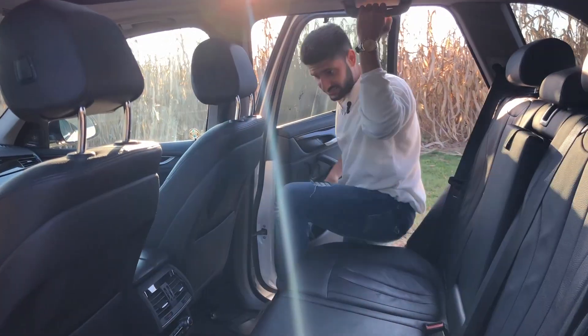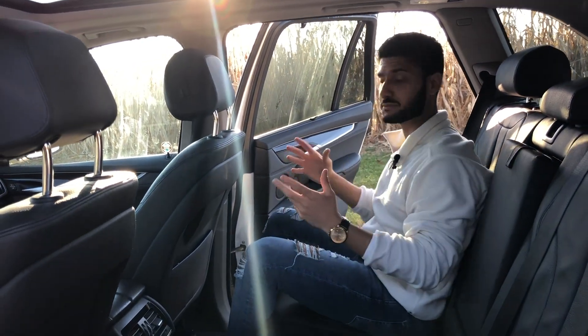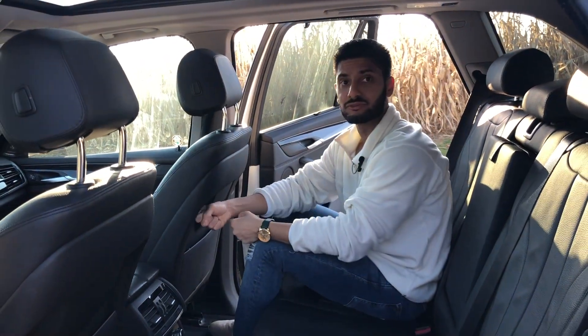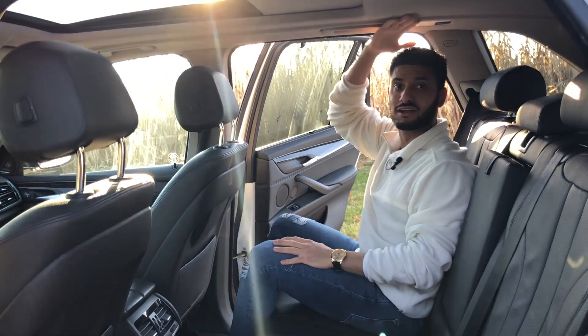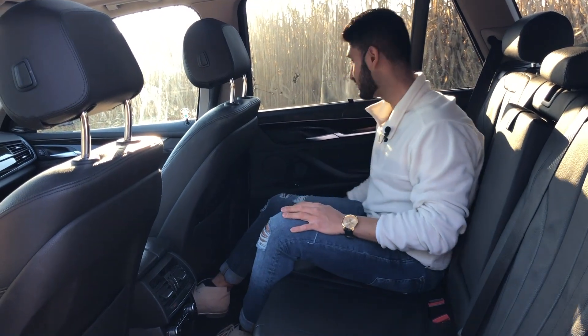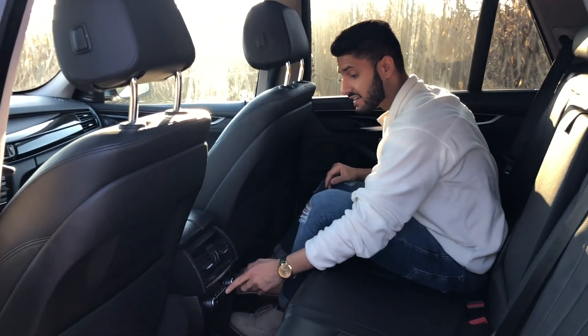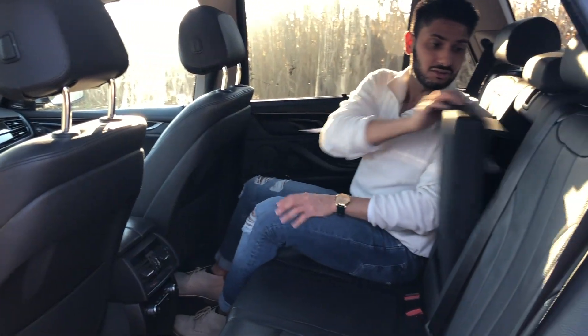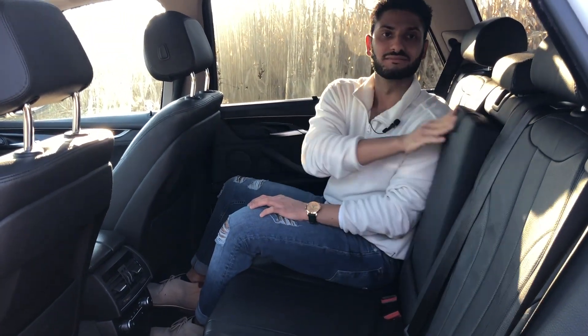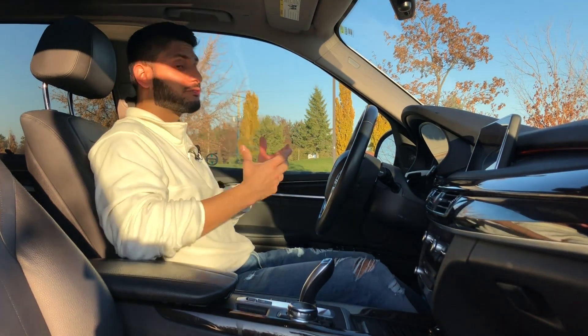The rear seating in the X5 is very substantial — of course it is a family SUV. There's a lot of legroom; I'm 5'7 and I find myself very comfortable in this space. When you close the door you have water bottle storage and cubby space, manual shade holders, dual climate control, heated seats, and cup holders in the back as well.